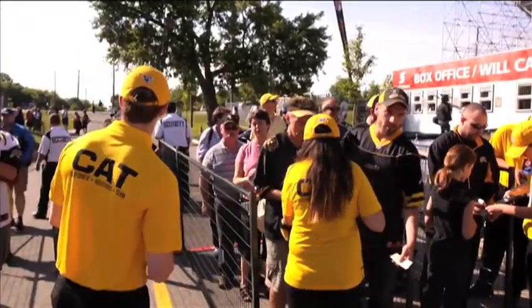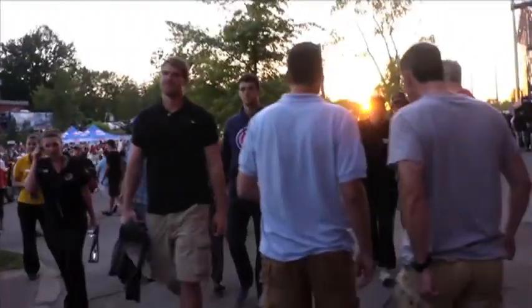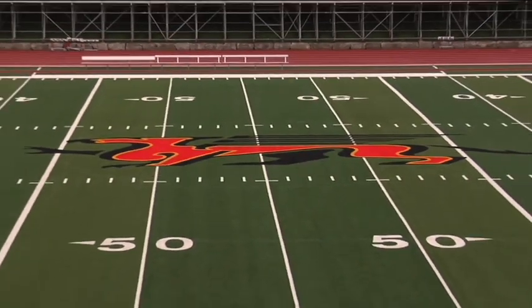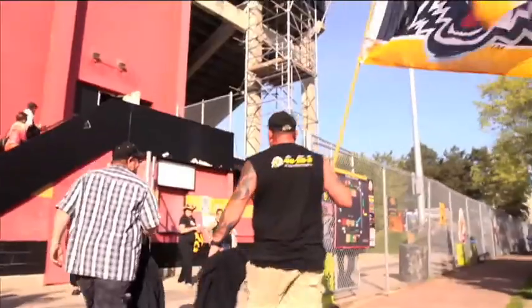You just got to the game at Alumni Stadium and you want to know where to go, what you'll see, and how to get to your seats. This video is going to put you in the driver's seat, answer all your questions, and show you everything you need to know about Alumni Stadium. Let's head inside.